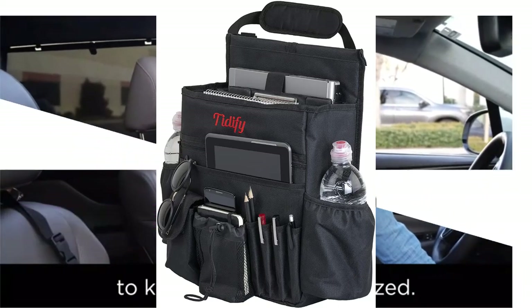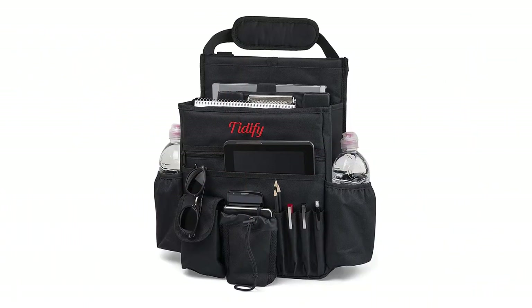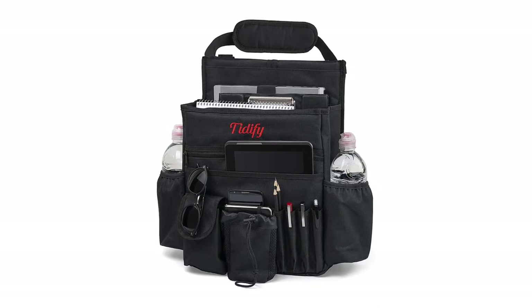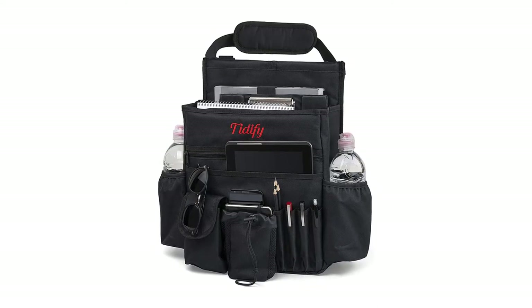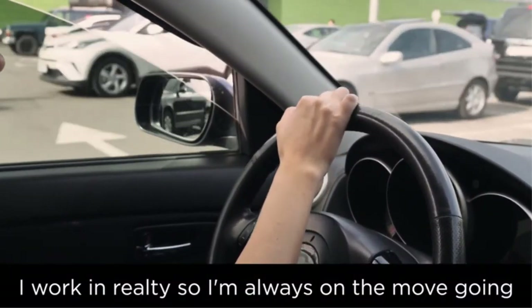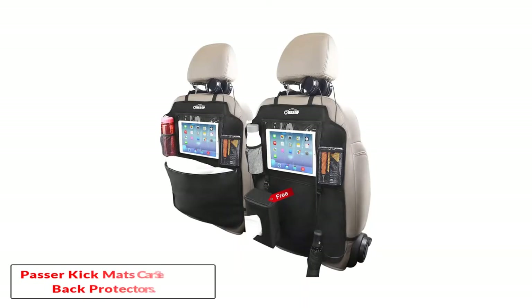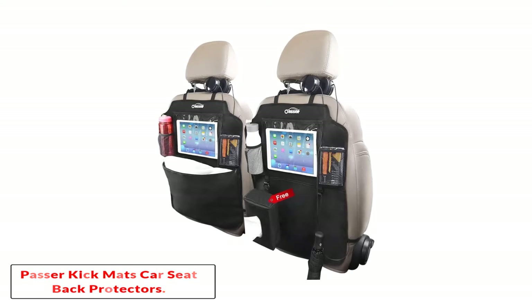Pros: more space than most organizers with multiple secure easy-access pockets, sturdy and durable, comes with a padded handle for carrying out of your vehicle. Cons: slightly higher priced thanks to the premium construction. All the storage you need to turn your car into a mobile office.